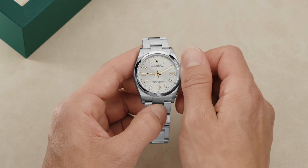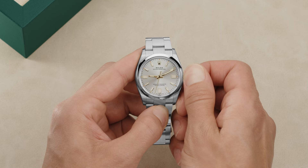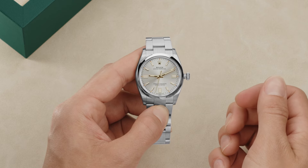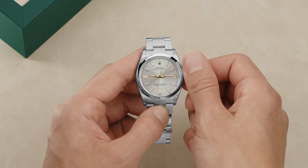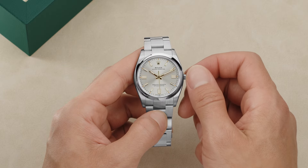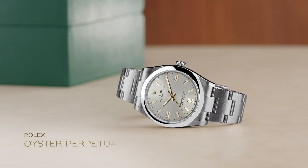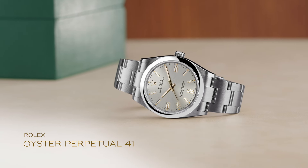To set the time, unscrew the crown and pull it out to the first notch. The second's hand is stopped, allowing you to set the time to the precise second. Turn the crown in either direction until the desired time is displayed, then carefully screw the crown back down against the case. The Oyster Perpetual 41, the embodiment of timeless form and function.